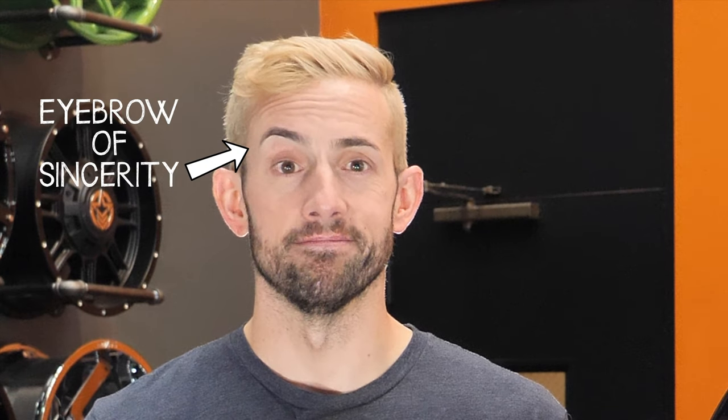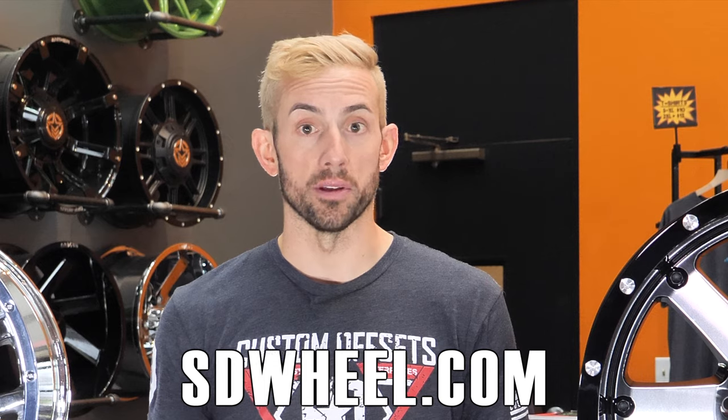You have until May 1st to enter. That's it. Easy peasy. Keep checking SD Wheel's social media for spotlight episodes on Gear off-road wheels and other stuff we're doing. Good luck, of course, and remember SD Wheel is always here to help you find the perfect look for your vehicle. Look us up at sdwheel.com to get started and we'll see you in May when we choose the winner.